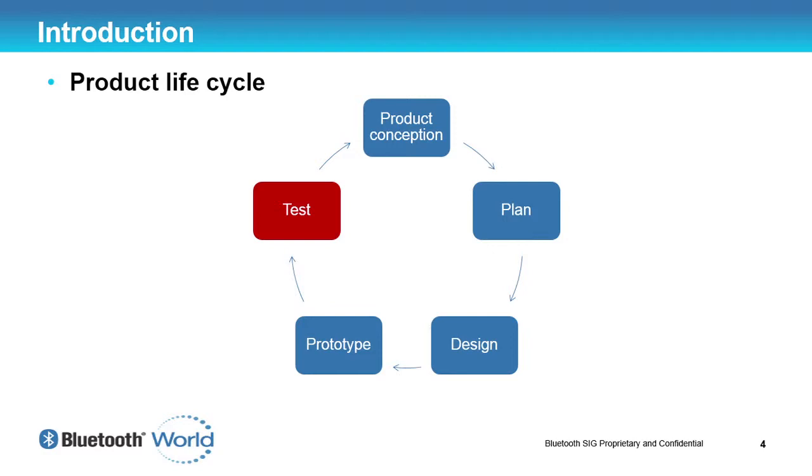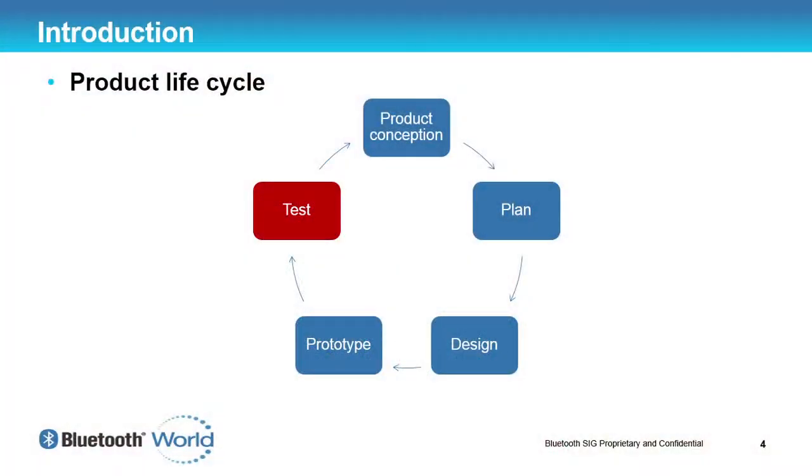I don't work for a manufacturer, and this is how I envisioned that you go about developing a product. I'm sure it's probably wrong and a lot more complex, but I'm going to concentrate on just one area. Obviously you come up with a product conception — you go to the consumer market, see where there's a space to develop a new product, come up with a plan, and determine what technologies you plan to use.